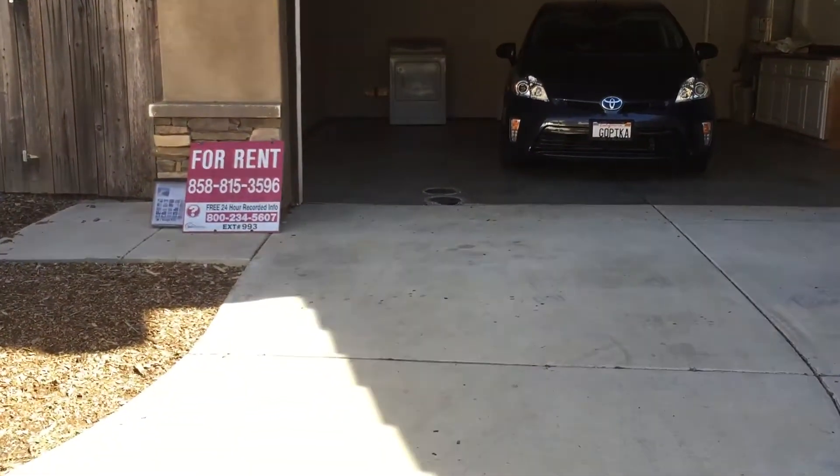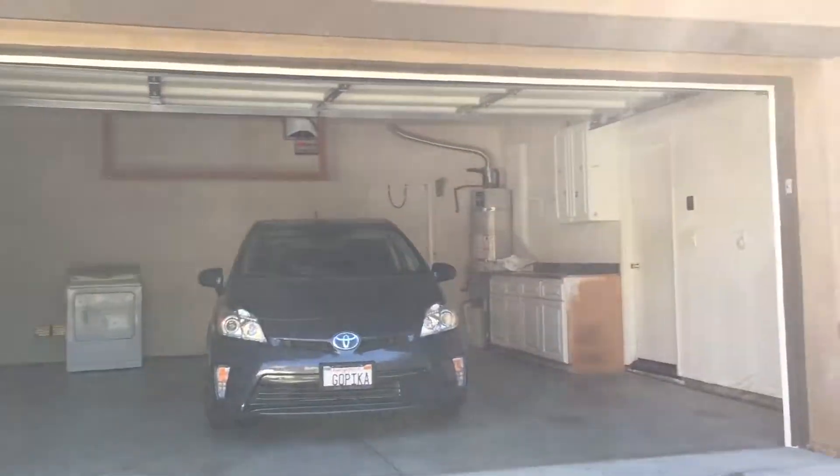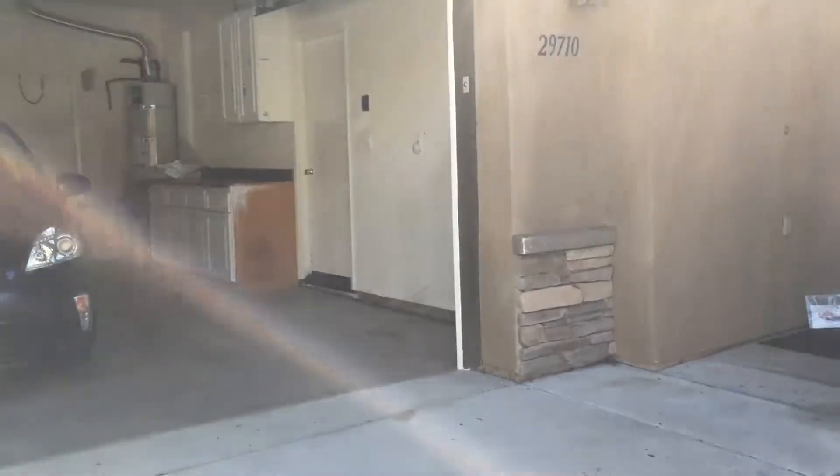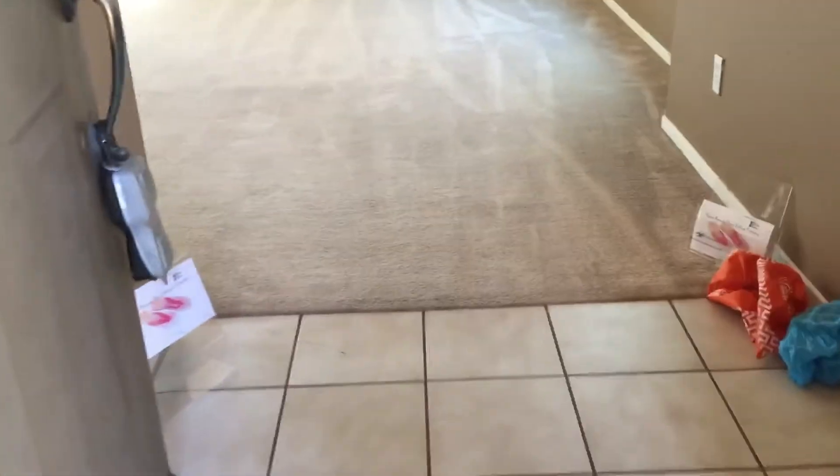Welcome to 29710 Williams Valley Court — a lovely four-bedroom, two-and-a-half bath home with a two-car garage, available for rent. We are going in for a quick walking tour.